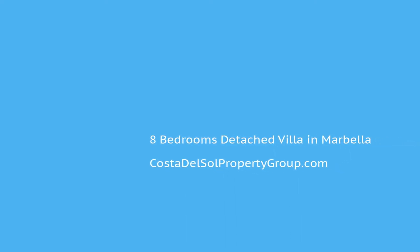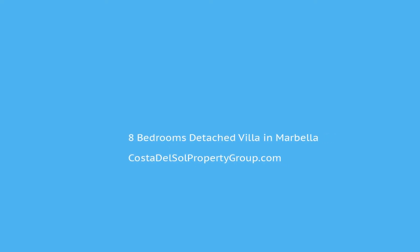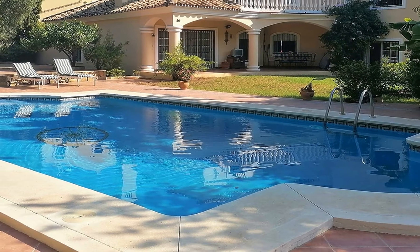Elegant family villa situated very close to the center of Marbella, walking distance to shops and amenities and a 10-minute drive from the beach.